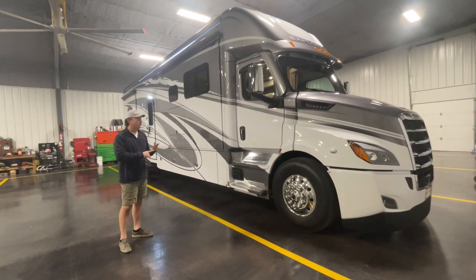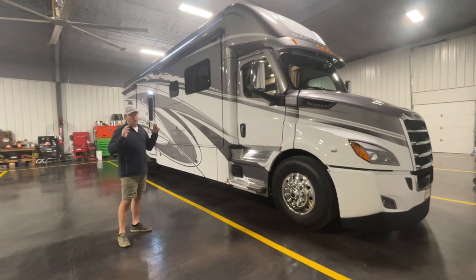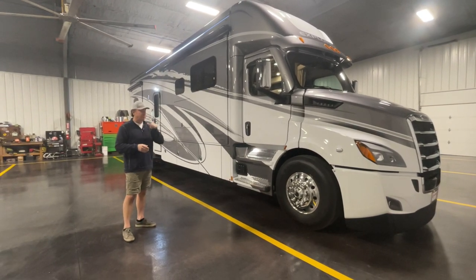All of the Explorers — there are only two right now — will be quad slides. Basically four slides all the way around: opposing slides in your living room and opposing slides in your bedroom as well.